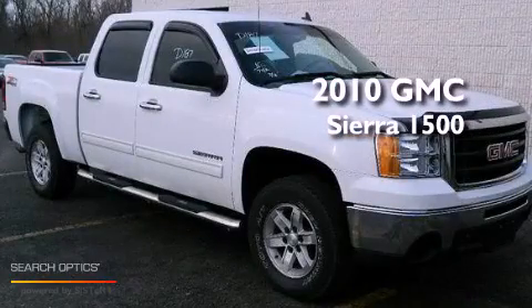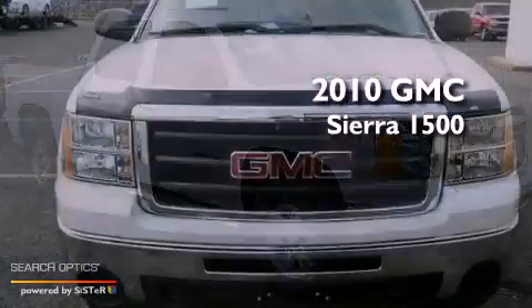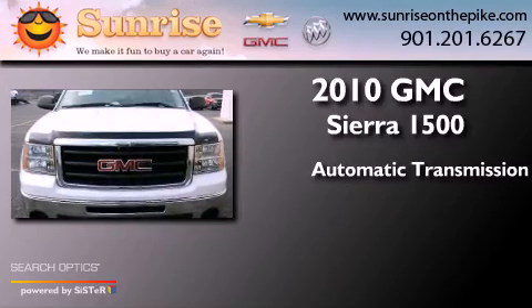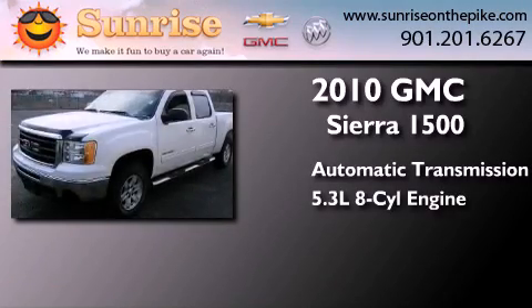This is a 2010 GMC Sierra 1500. This truck has an automatic transmission and a 5.3-liter V8.